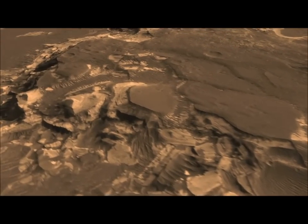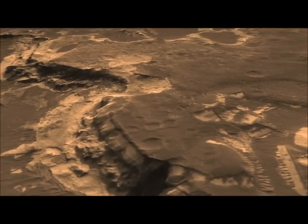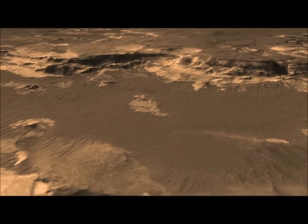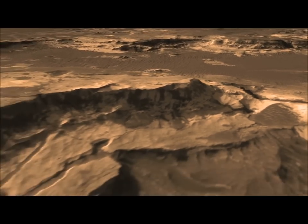In those layers, we expect to find evidence of the past chemistry, the action of water, and how long it was there. But it may also have the potential to have preserved biosignatures — that is, evidence of past life — if life had ever developed on the planet and flourished in this area.